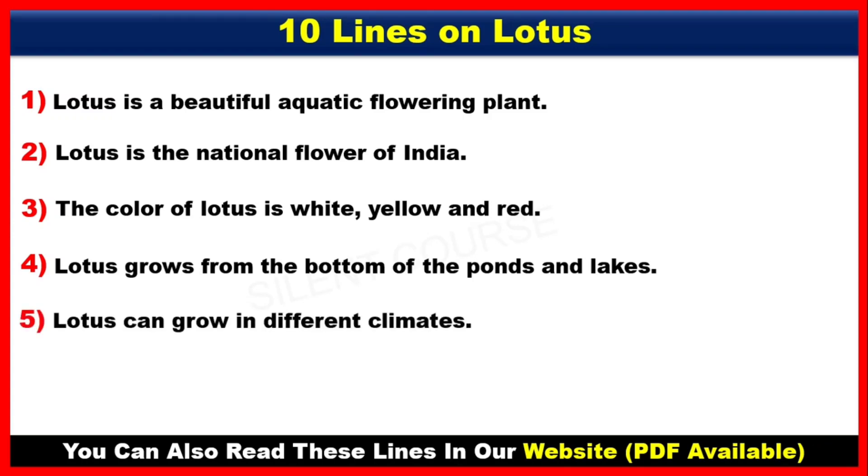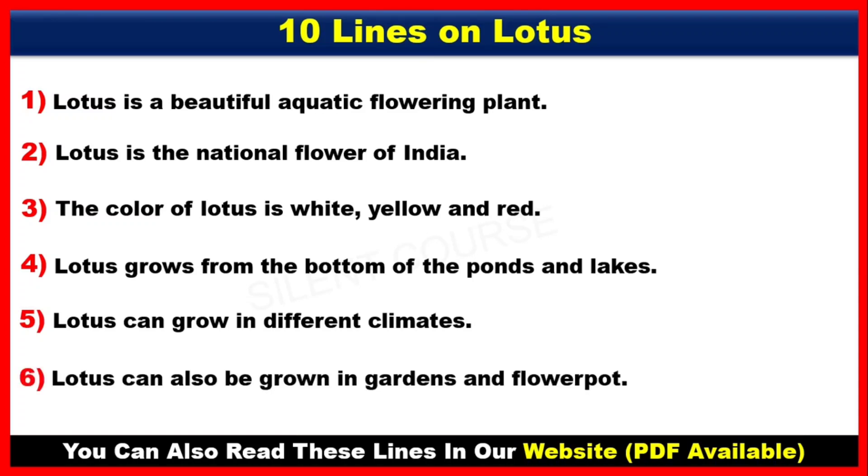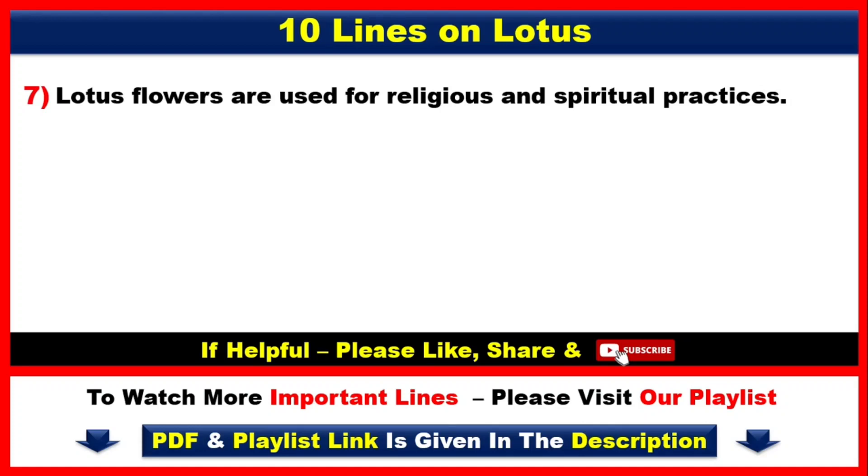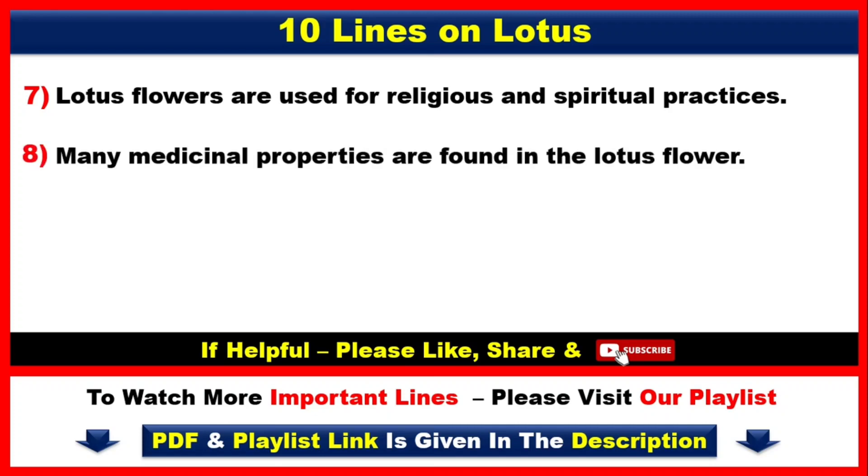Number 5. Lotus can grow in different climates. Number 6. Lotus can also be grown in garden and flower pot. Number 7. Lotus flowers are used for religious and spiritual practices. Number 8. Many medical properties are found in the lotus flower.